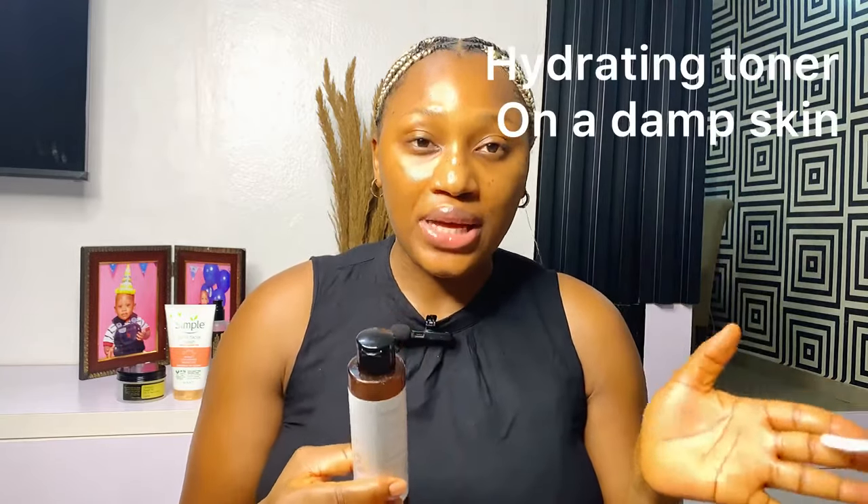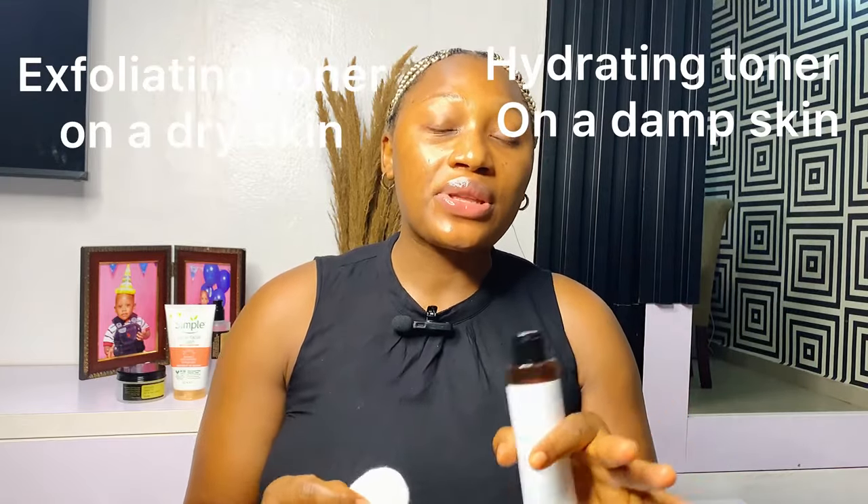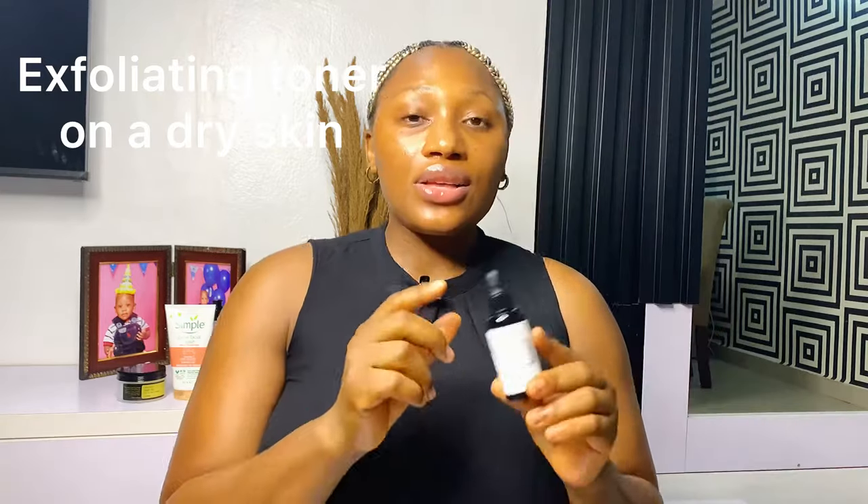I've already dropped a review on this toner — it's the ACWELL 5.5 Liquid Rice pH Balancing Toner, which helps balance your skin's pH and promotes a radiant, beautiful skin. I like to apply it with cotton wool. It's a very light cotton wool — just a little goes a long way. Rub it in a circular motion, being gentle. Depending on your toner: some require cotton wool, some you just pour into your hands. Remember — a hydrating toner can be used on damp skin, but an exfoliating toner should be used on dry skin.